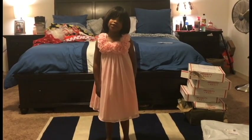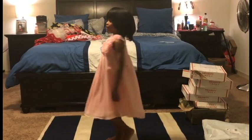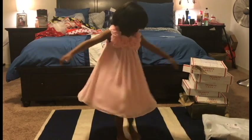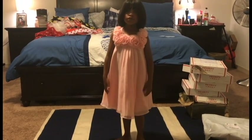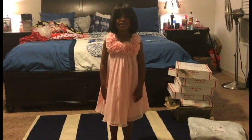As she spins around, you'll be able to see that flow. Spin one more time — see that flow it has? I just think it is gorgeous. And if they had one in my size, I'd be wearing that too.